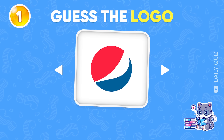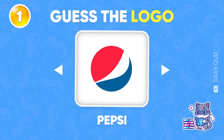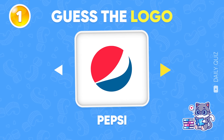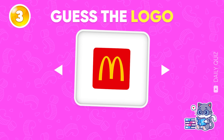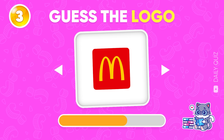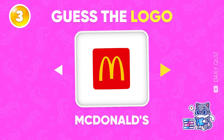Let's start with the first logo. Be ready! 3, 2, 1! Great start — it's Pepsi! Second logo, let's take a look. KFC! I'm sure you know this logo. That's too easy. Can you guess this famous logo? Harvard!